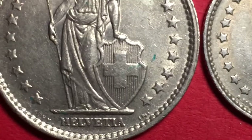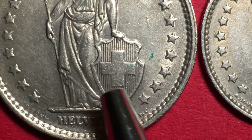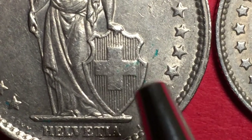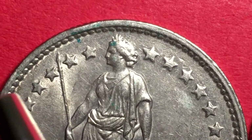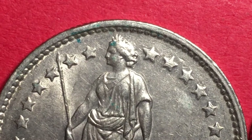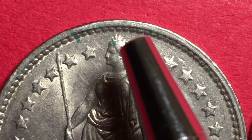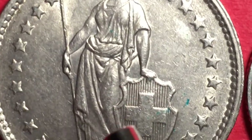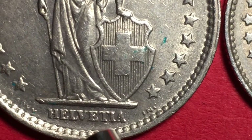Looking at Helvetia, she has a shield and you can see the lines in the shield and the Swiss cross across the middle of it. She's holding a spear, and if you look up to the top you can see the head of the spear sticking between the second and third stars down. She's wearing a laurel wreath tiara kind of crown and has a toga on, leaning on the shield.